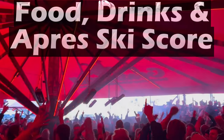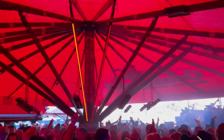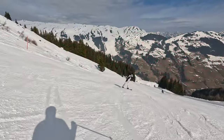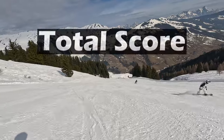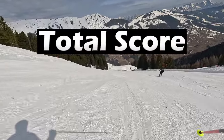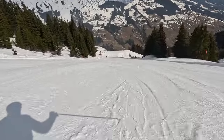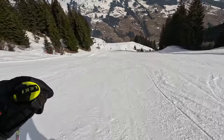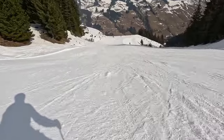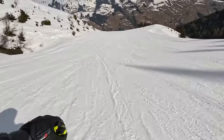When it comes to food, drinks, and après-ski, I give Saalbach Hinterglem 7 out of 10 blasties. That brings the total score for the Saalbach Hinterglem, Leogang, and Fieberbrunn Ski Circus to 7 out of 10 blasties. Have you ever been to Saalbach? Do you agree, or do you have a recommendation for where I should go next year? Drop a comment down below and see you next time!